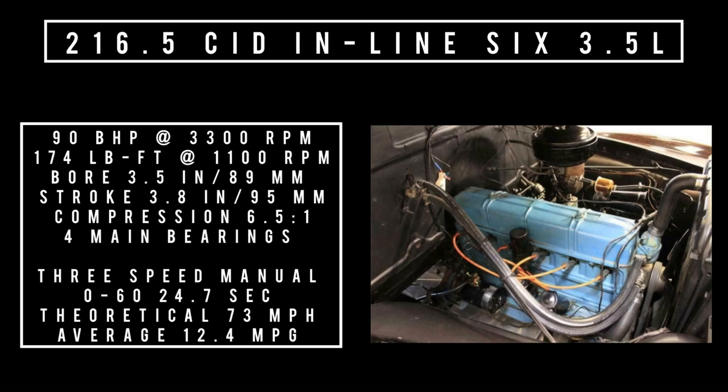Only one engine was on offer: the 216.5 cubic inch displacement overhead valve inline-6, 3.5 liters, producing 90 brake horsepower at 3,300 RPM and 174 pound-feet of torque at 1,100 RPM. Compression ratio is 6.5 to 1, with four main bearings, mated to a three-speed manual — the only transmission offered. 0 to 60 takes a brisk 24.7 seconds, still faster than a Volkswagen Beetle's 33 seconds. Theoretical top speed is 73 mph, and average fuel consumption is 12.4 miles per gallon.